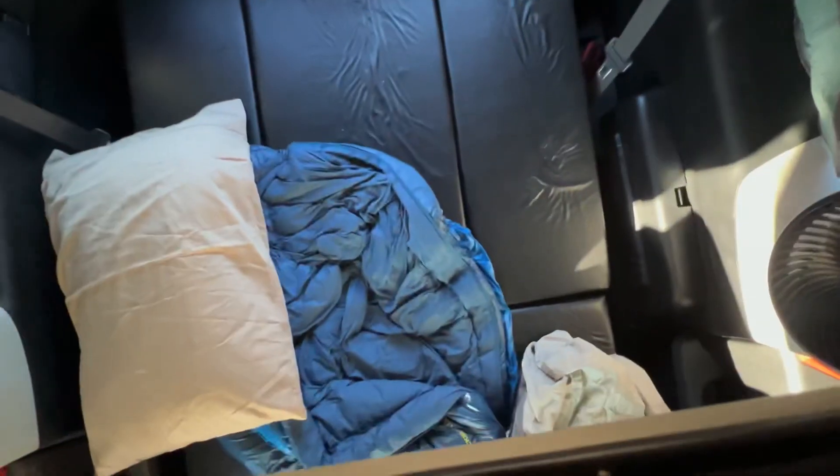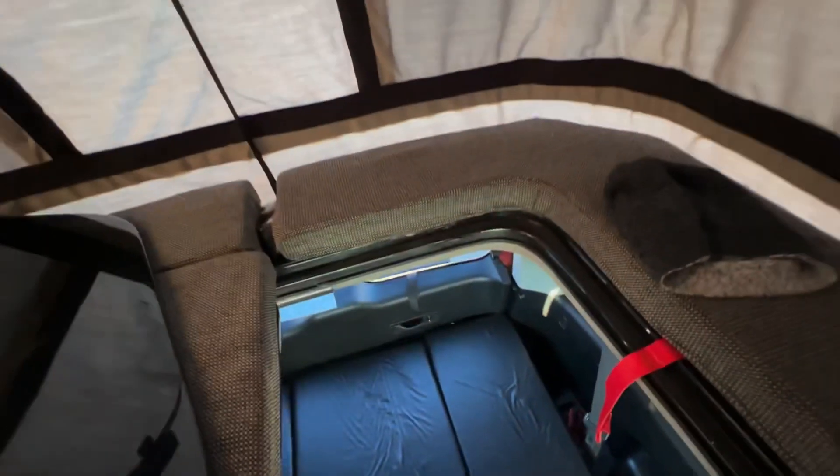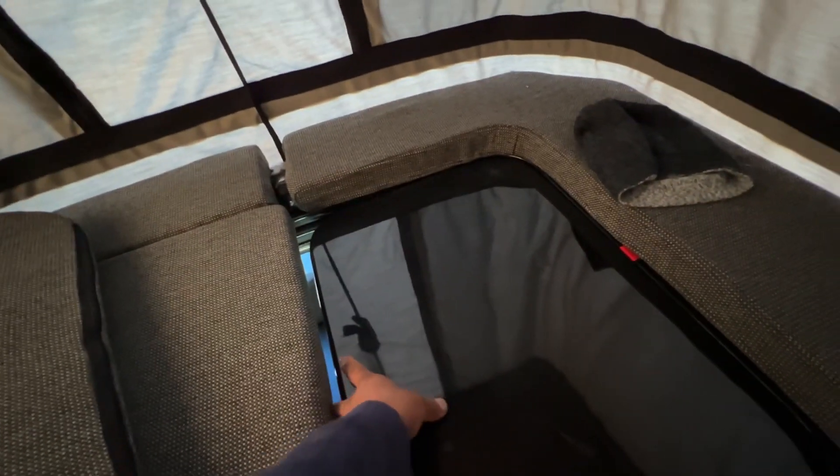Good morning — just woke up. I slept really nice here in the e-camper, and Jose, he slept over there. He also said that he really liked it compared to last time when I didn't have that setup. So this setup is really good for two people.